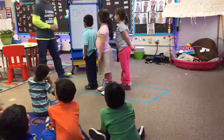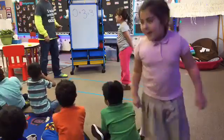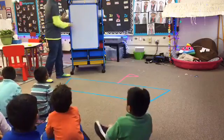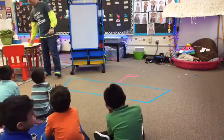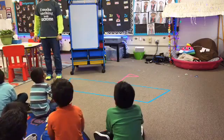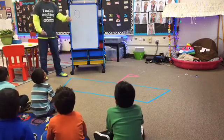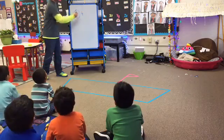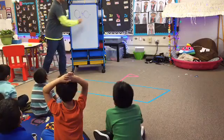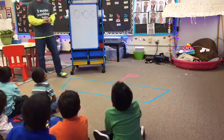Zero plus zero. Get off my boat. Zero. How many people are going to get on my boat? Nobody. What's the answer? Zero. What's the answer? Zero.